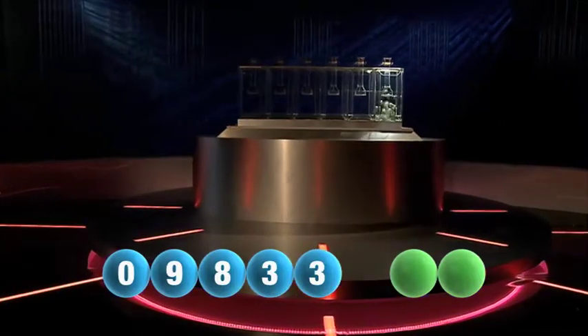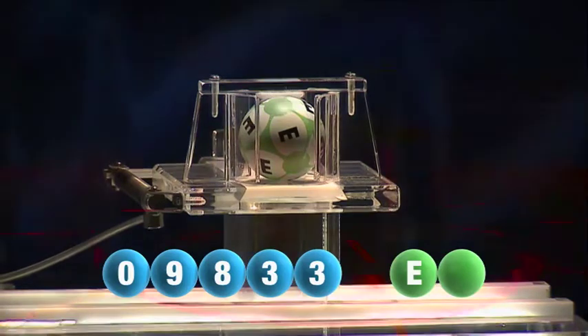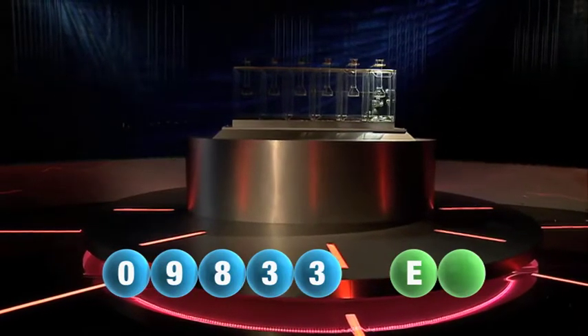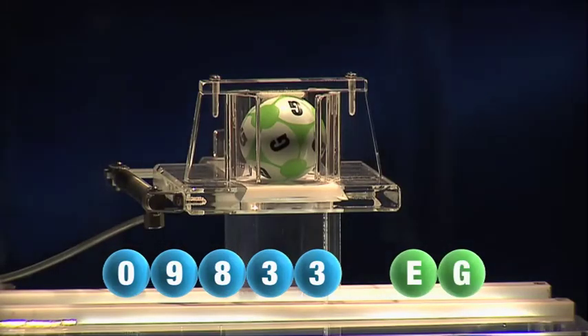And now let's get the two letters. The first letter this evening is the letter E. We're now ready for the second and final letter that completes today's winning combination — and that is the letter G.